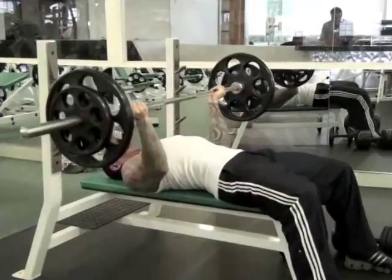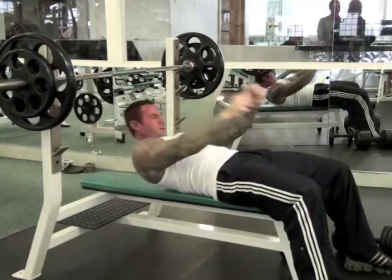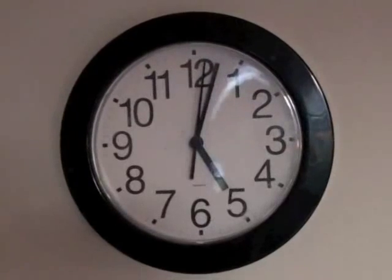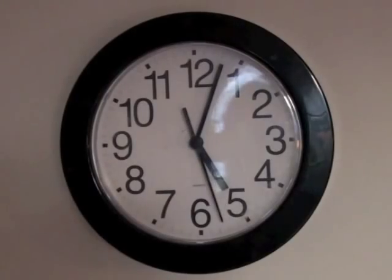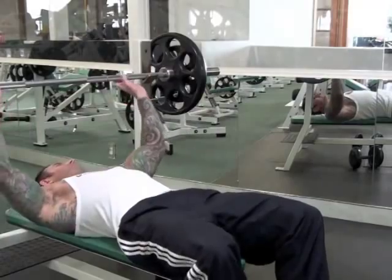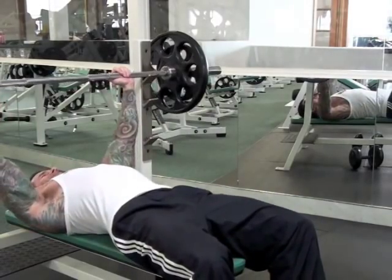The final variable you need to consider is the rest period you allow between sets. Research shows that if you cut your rest periods down from the standard three minutes between sets to just 30 seconds between sets, you can increase the number of calories you burn during the workout by more than 50 percent. The shorter rest periods also lead to a bigger boost in your metabolic rate after the workout is over.